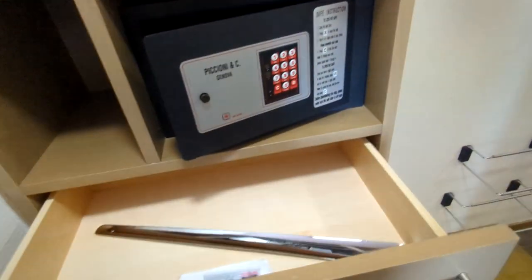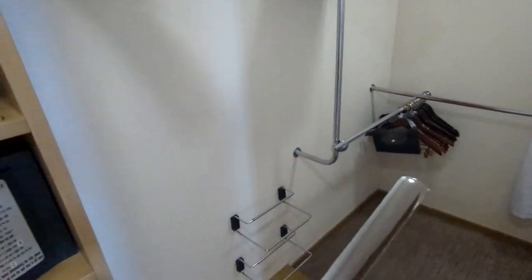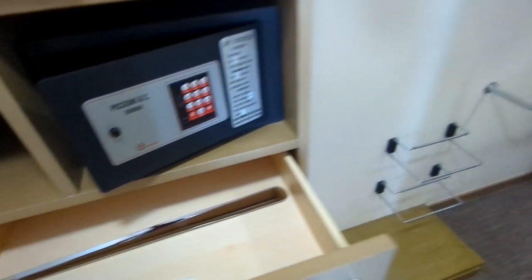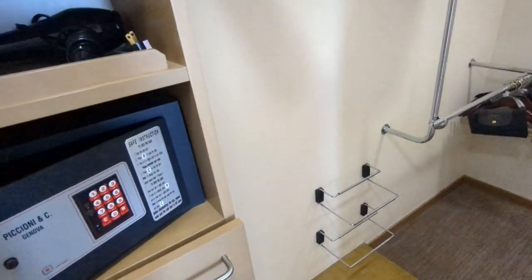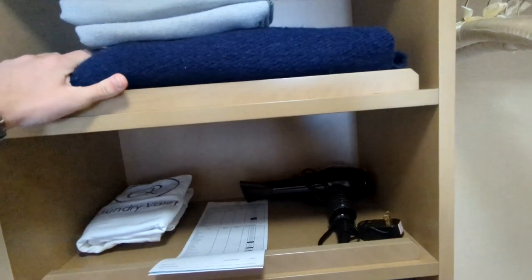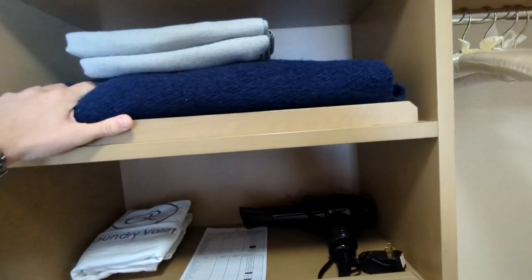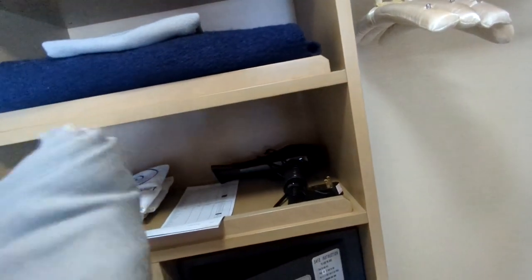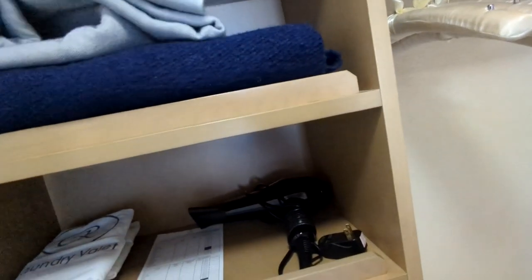There's a hair dryer, a safe that's pretty big — you could probably fit a moderate-size laptop or an iPad in there — and all these storage drawers. There's a large shoehorn so you don't have to bend down too much, and a sewing kit. They really put in a lot of amenities to make you comfortable, including a blanket and some scarves or throws you can put on if you're sitting outside on your balcony and it's a little chilly.